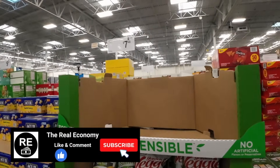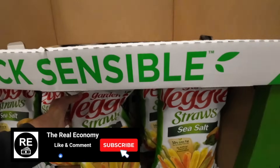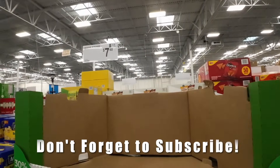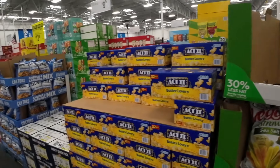Now I'm looking at the veggie straws. I said I wasn't going to get any snacks, but I may have to. The flavor on these has gone way down — 23 ounces for $7.48 and the price has gone way up. Flavor down, quantity down, and price way up. $7.48.